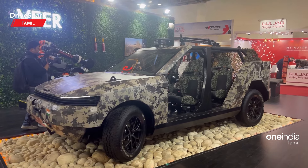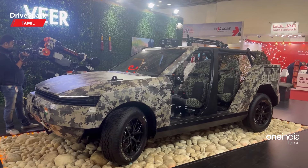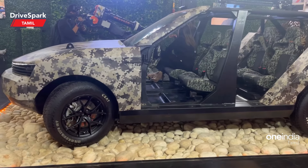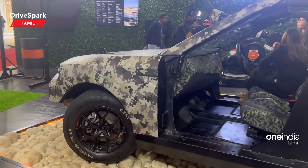Pravaig is a Pune-based electric vehicle manufacturer. At the event, they have a new concept model on showcase — an off-road, rugged-looking, extremely off-road vehicle. It's a military style concept on display here.